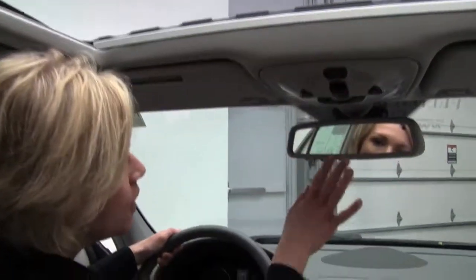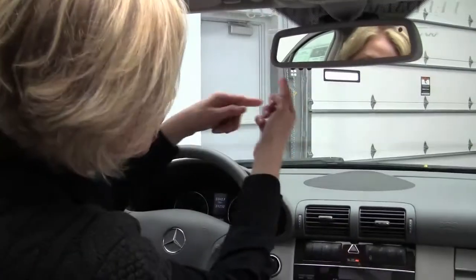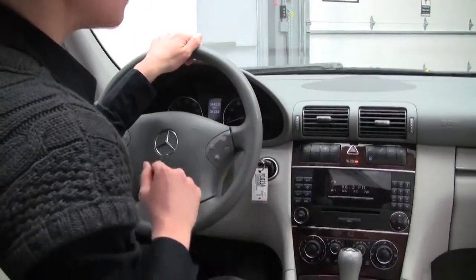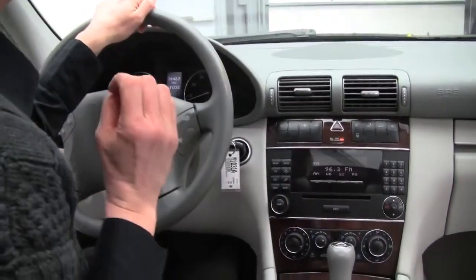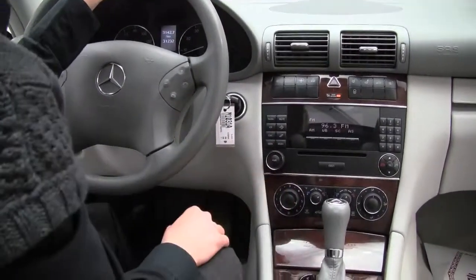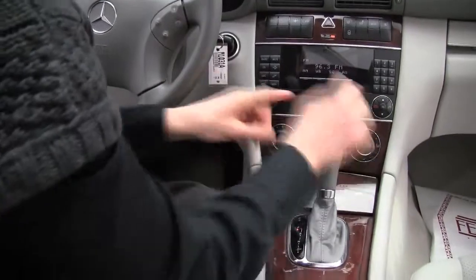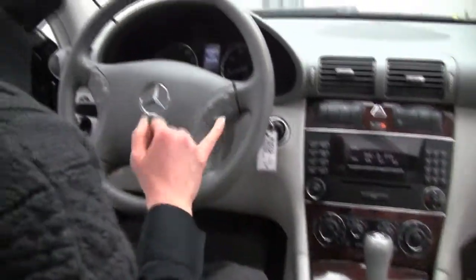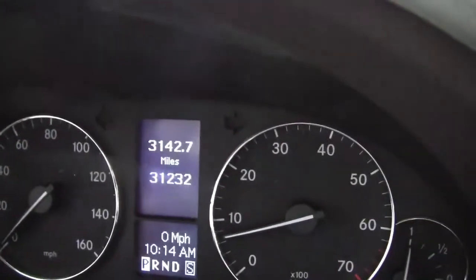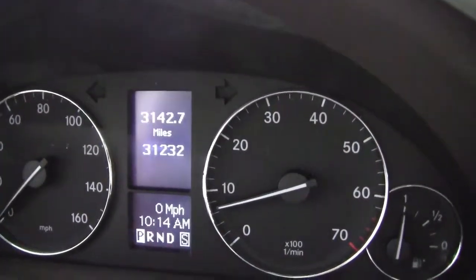Power moonroof, auto-dimming rearview mirror, programmable garage door opener, heated seats for the driver and passenger side, power rear sunshade, great sound system, automatic transmission, dual zone climate control, Bluetooth enabled. The vehicle has just 31,232 miles on it.